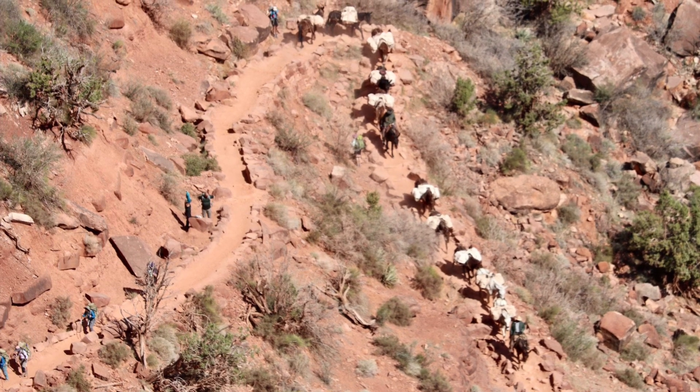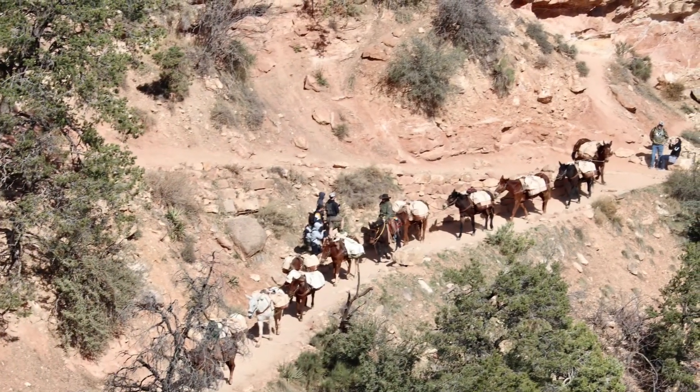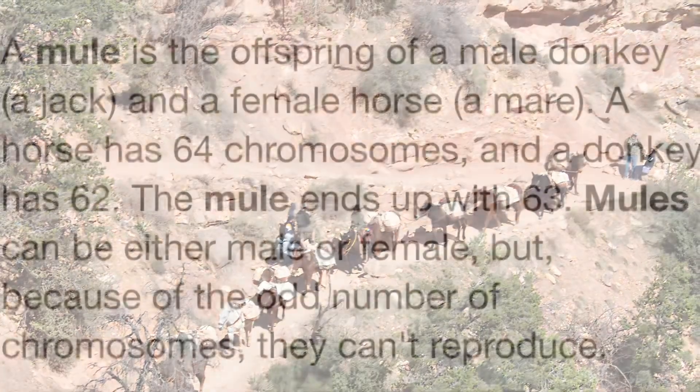The view is spectacular, but more than anything is the amount of switchbacks you have to do. It's incredible — just switchback after switchback after switchback.